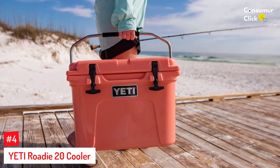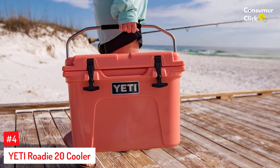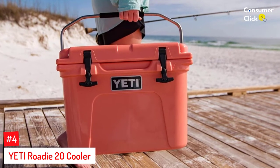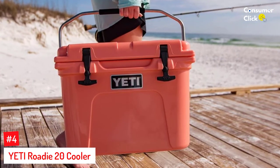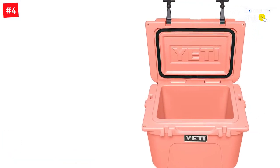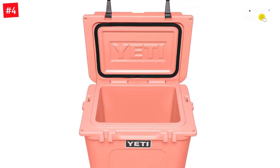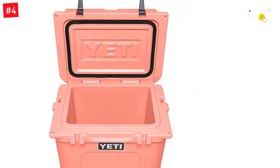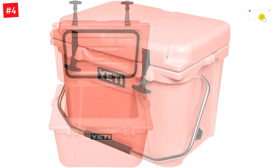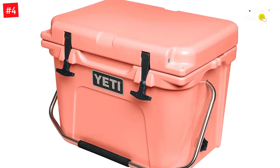Number 4: Yeti Roadie 20 Cooler. This Yeti cooler is a pint-sized powerhouse. At 14 by 14 by 19 inches, it's large enough to carry the bare necessities — a few bottles of wine, a solid 16 cans of beer, a full picnic of snacks — yet small enough that it's not as cumbersome as larger coolers. This particularly petite cooler boasts all the capabilities of larger items in the Yeti line, like cold lock gasket technology, keeping items ice cold for over a day.